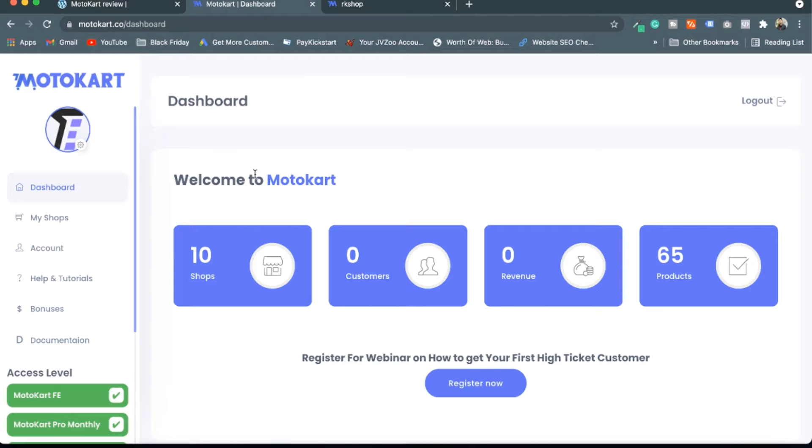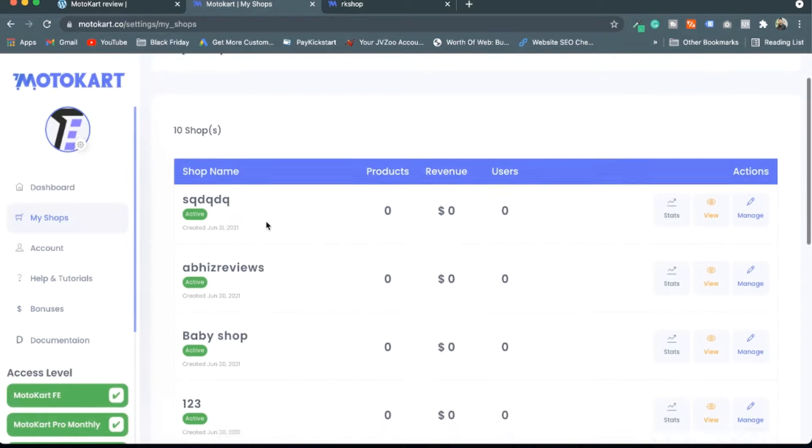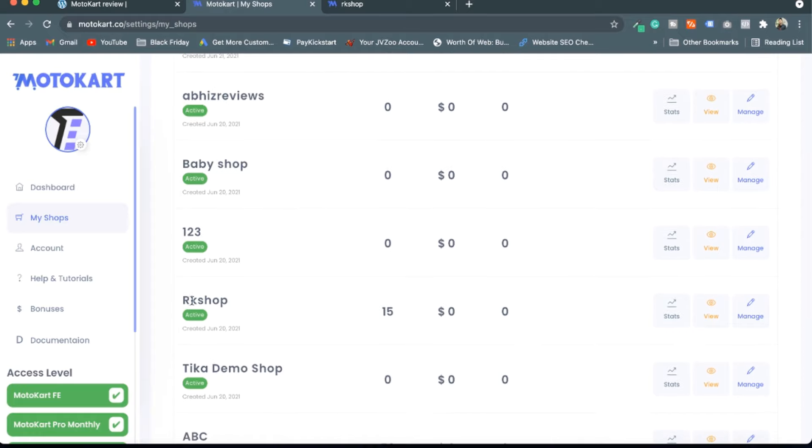Here we are in the Motocart dashboard. I can see how many stores I have, how many customers I have, how much revenue I've generated, and how many products I've currently imported to my store. In my shop section you can see all of these stores.